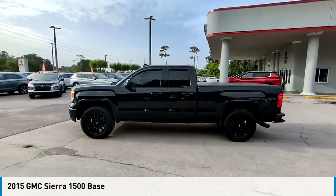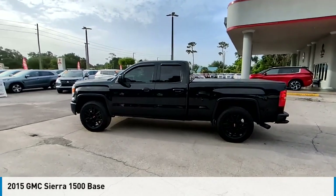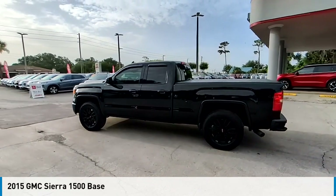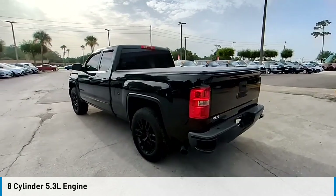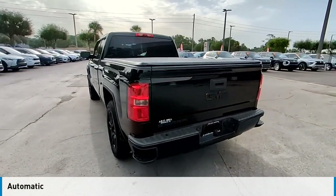Looking for the right vehicle? Check out the 2015 Sierra 1500. This vehicle is powered by a rear-wheel drive, 8-cylinder, 5.3-liter engine, and comes with an automatic transmission.